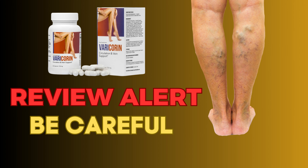Varicorin is a food supplement that effectively fights varicose veins, reduces the feeling of heavy legs, and supports circulation. With its advanced composition, Varicorin's ingredients have been selected to fight the most common ailments affecting persons with impaired circulation or those suffering from heavy legs and swelling.